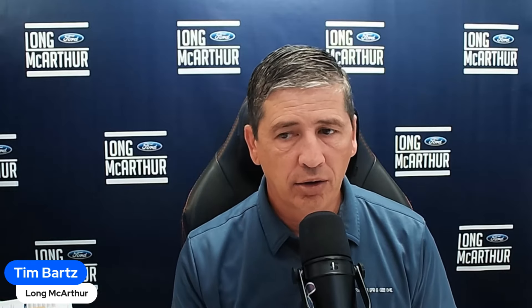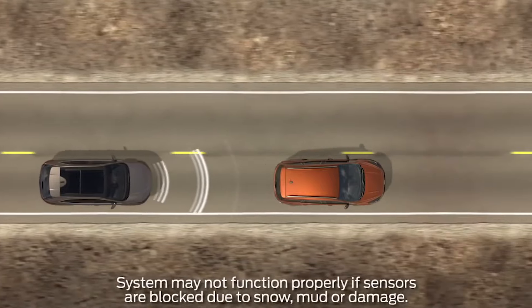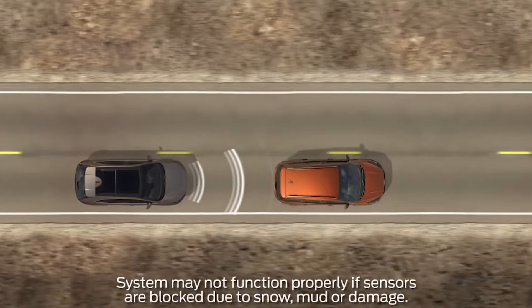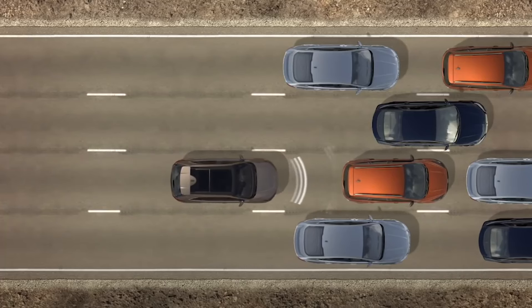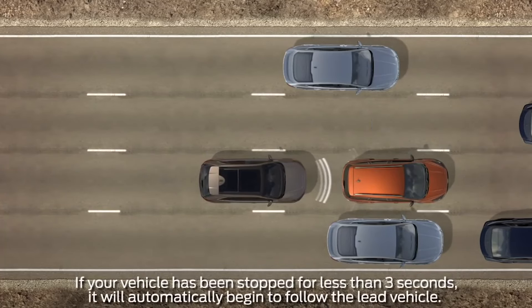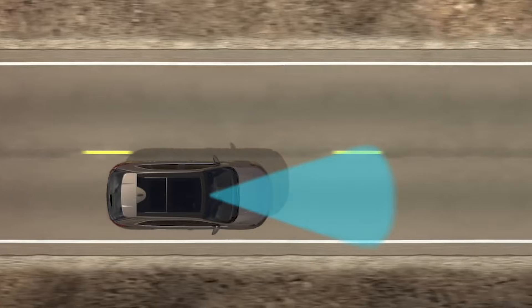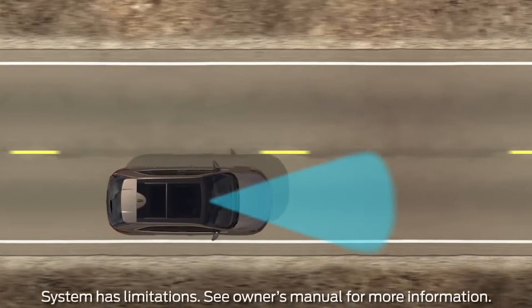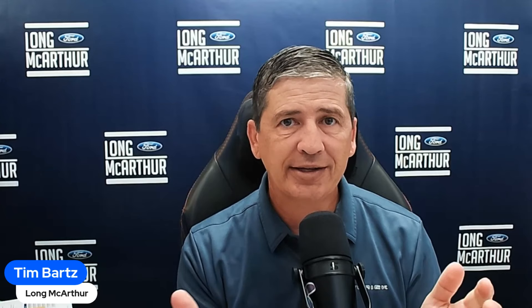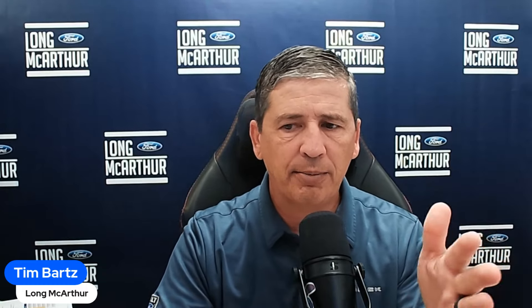A common misconception: people hear 'CoPilot 360' and think they're getting adaptive cruise — but it's specifically the CoPilot 360 Assist Plus package. The adaptive cruise control includes stop-and-go: if the car ahead slows down, it matches their speed, and if they come to a complete stop, so do you. Hit resume when they take off. You also get lane centering, which keeps you in the center of your lane — though you still need to steer, as it's an assist feature.